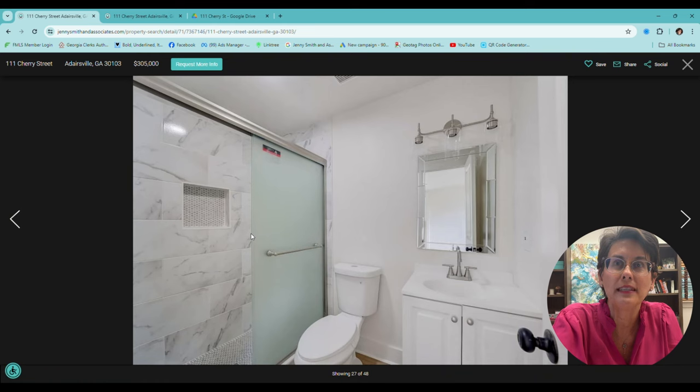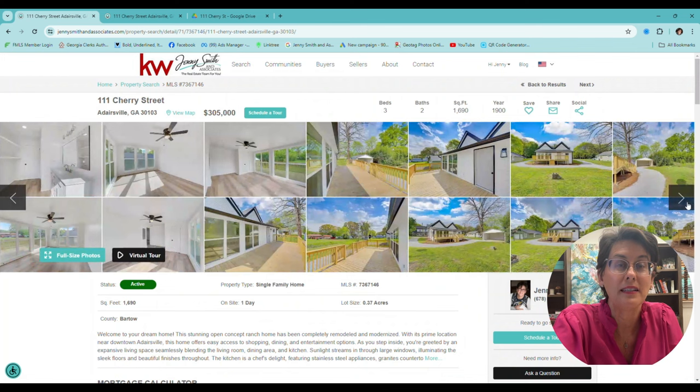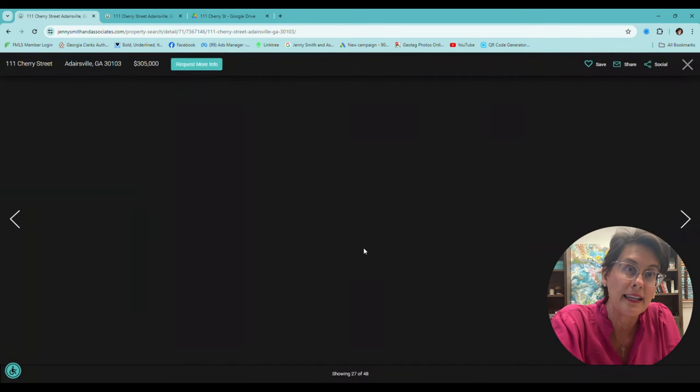Those bathrooms — this is one of the bathrooms now. And then they put a second bathroom in, so now it's two bathrooms instead of just one.